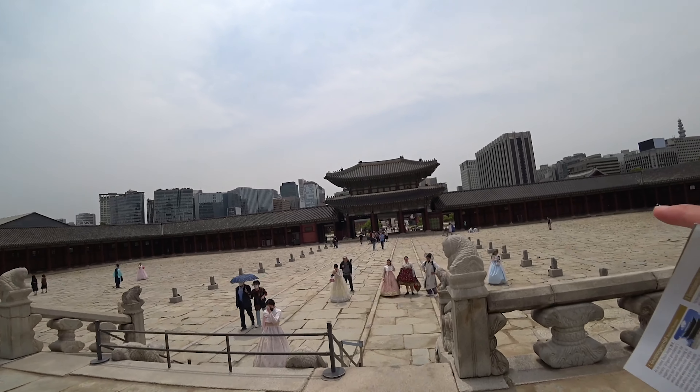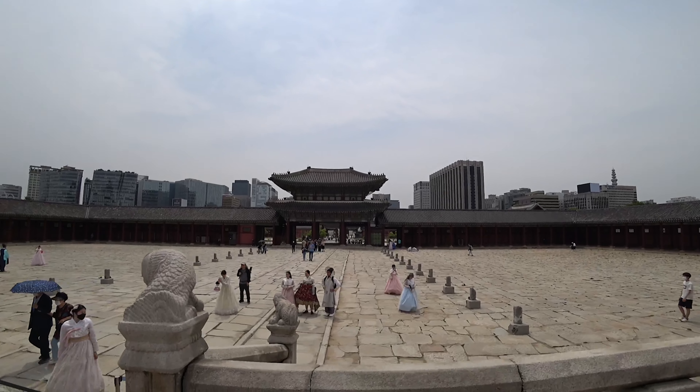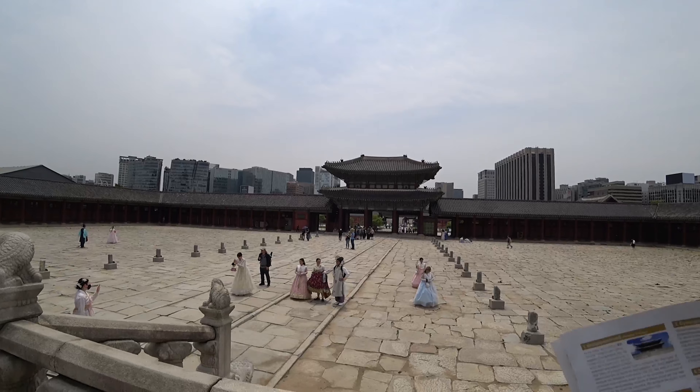That was the entrance a bit further down. I forgot to mention the meaning of the palace name — Gyeongbokgung means 'brilliance and fortune.' It was named Gyeongbokgung so that fortune would be brought to the king and the nation.